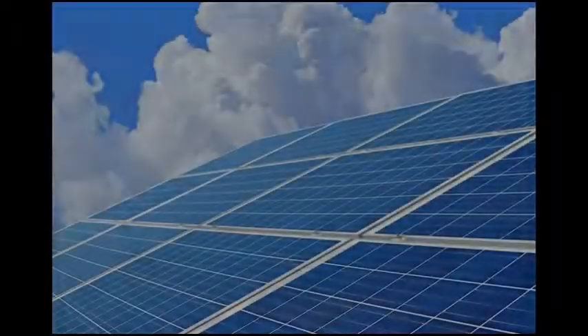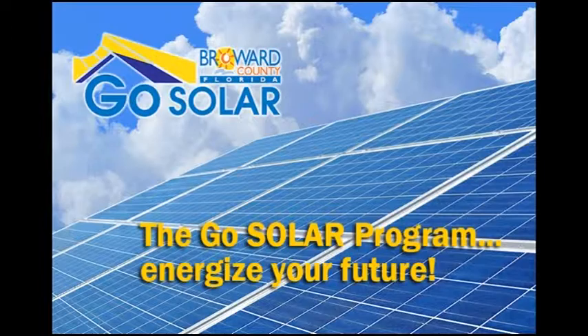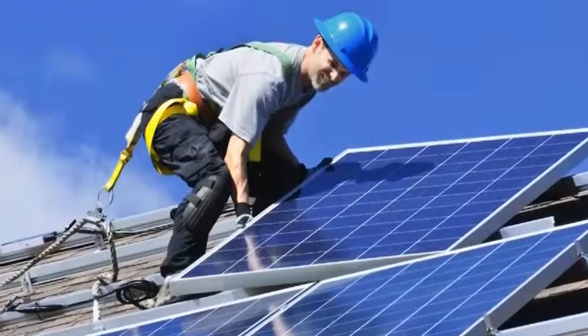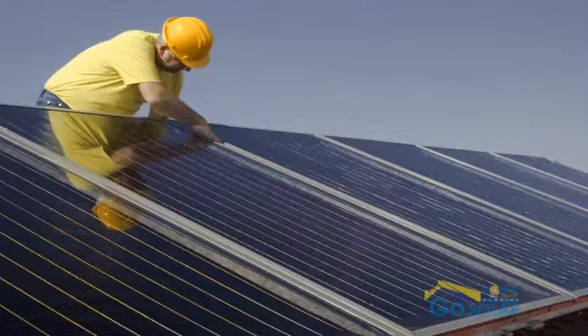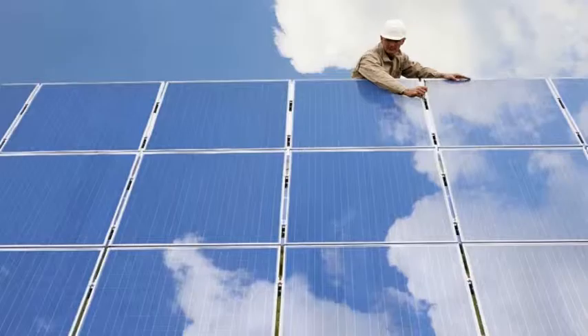The GoSolar program — energize your future. Imagine a permitting process that used to take weeks or months, reduced to just a few online clicks. That process is called Broward GoSolar, a streamlined permitting system with standardized fees and pre-approved designs that utilize uniform connectivity to utility systems.